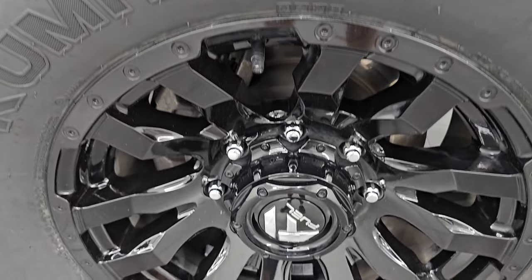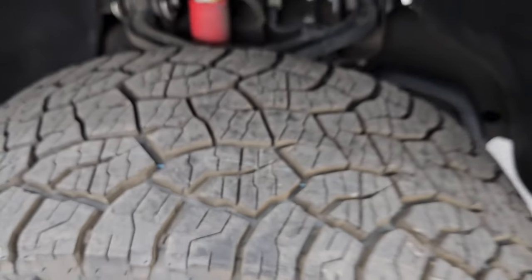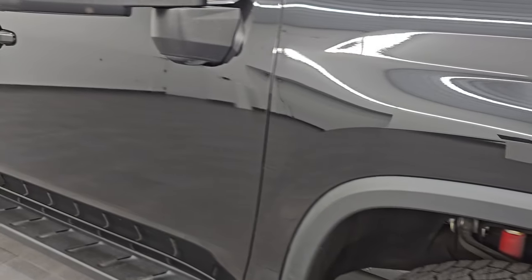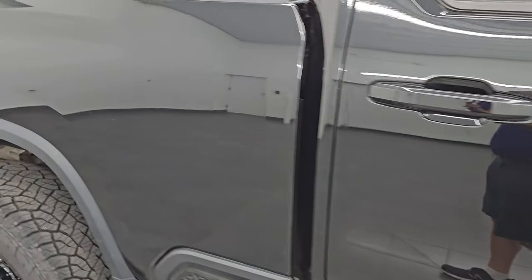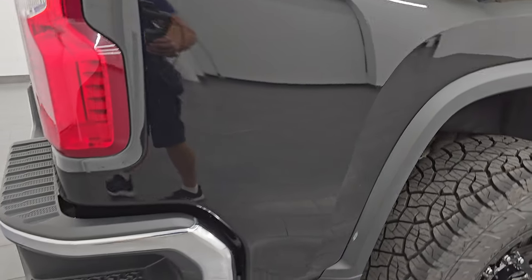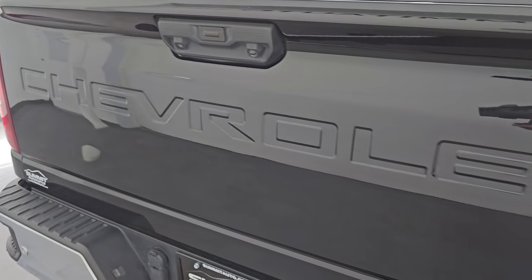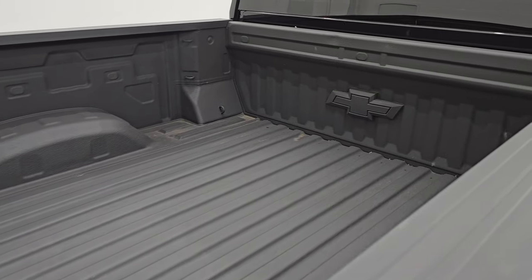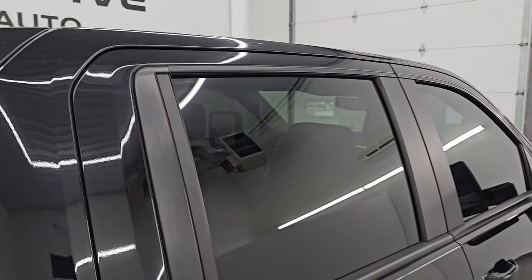Passenger side front wheel has no scuffs or scrapes, and that tire is brand new as well. As you go down this side of the 2021 Chevy Silverado 2500, take note of how clean that body is — how reflective and mirror-like that paint is. I take these HD videos so if you are far away and cannot make the trip but you're still interested, you can see the truck, hear the truck, and have confidence in the vehicle before you even get here.